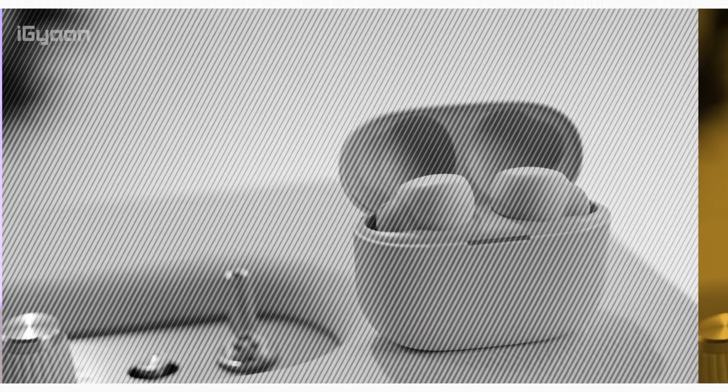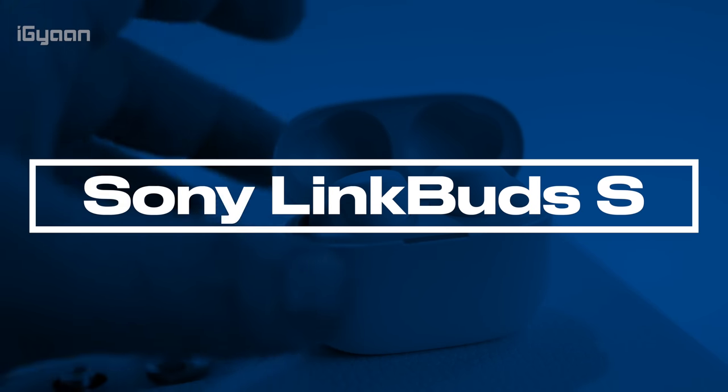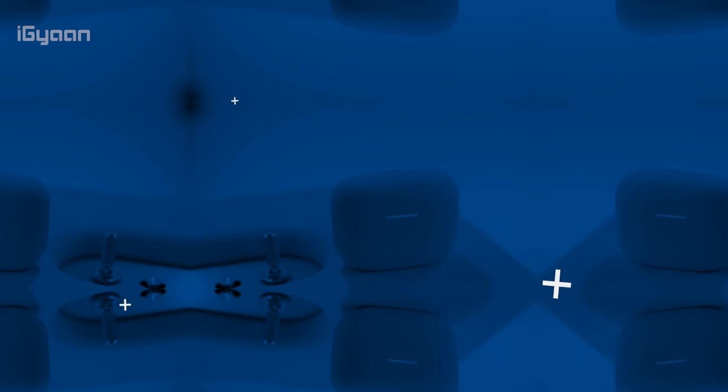Let's start off with the Sony LinkBuds S. Sony's premium line of in-ear earphones, the XM4s, are already sort of the flagship or the benchmark for really good quality in-ear style earphones. The LinkBuds S are a cheaper version of that — almost half price in certain cases — but they do offer up active noise cancellation.